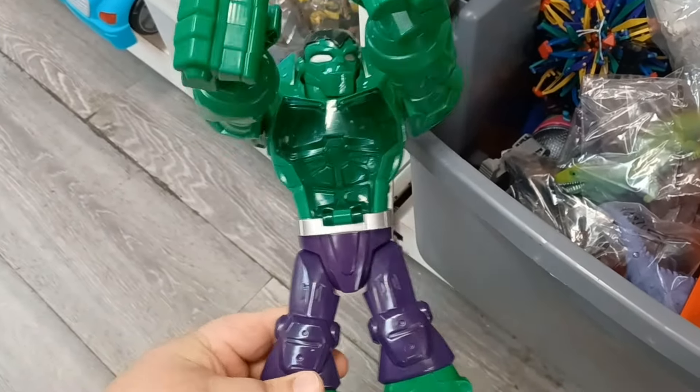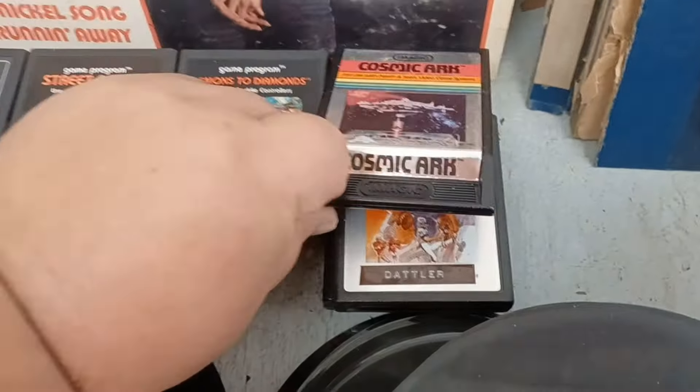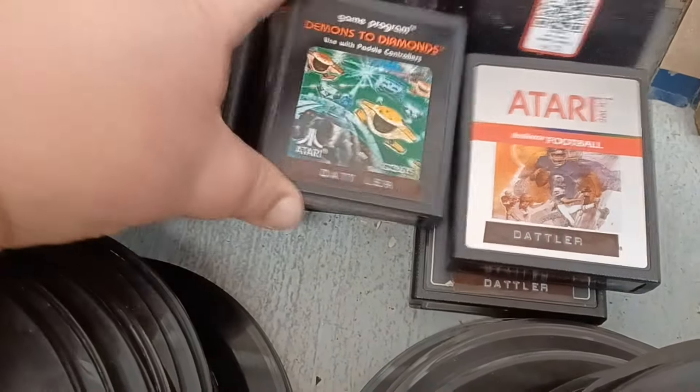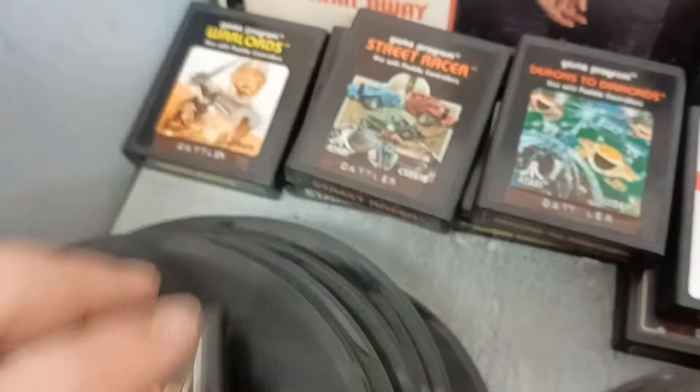I also saw this PS2 game, Fireblade, for $2.99 — it's complete with the manual and everything. I don't have a PS2, I wish I did. It only sells for about five to ten bucks on eBay but it looks pretty cool. And back here I also found some Atari games: Cosmic Arc, Football, Dodge'em, Demons to Diamonds, Human Cannonball, Street Racer, Star Master, Canyon Bomber, and Warlords. I don't have an Atari either or I would definitely pick some of these up. I'm going to have to up my game console collection.